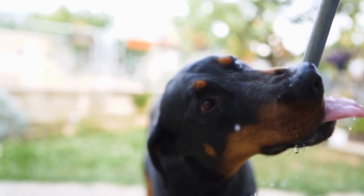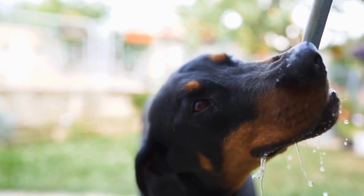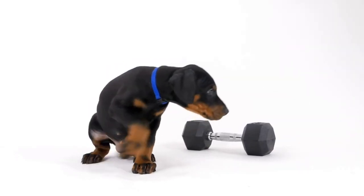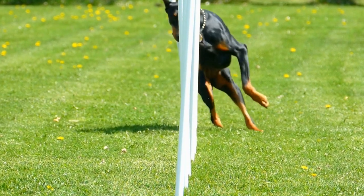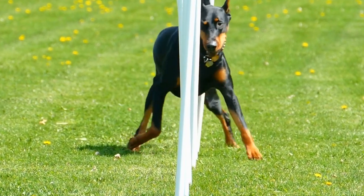Prong or Pinch Collars are controversial and should only be used under the guidance of a professional trainer. They consist of metal links with prongs that provide controlled pressure and help with leash training. Prong collars should never be used as a long-term solution and must be properly fitted to avoid any harm to the dog.